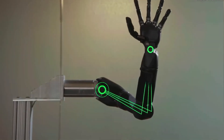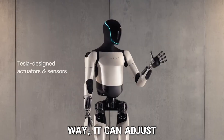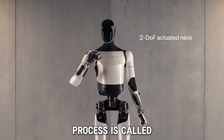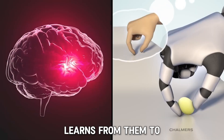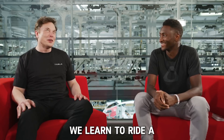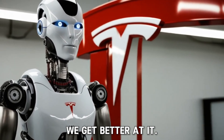The robot can even adapt to new situations. If a person or object gets in its way, it can adjust its movements to avoid accidents. This learning process is called reinforcement learning. It means Optimus tries things out, makes mistakes, and learns from them to improve its actions. It's a bit like how we learn to ride a bike — at first we fall, but over time we get better at it.